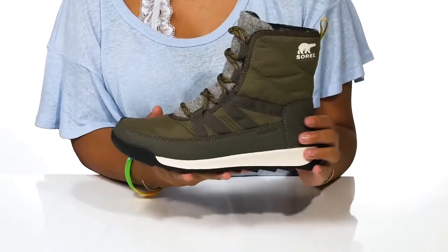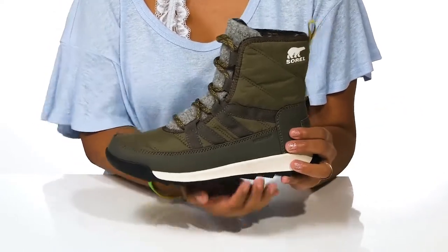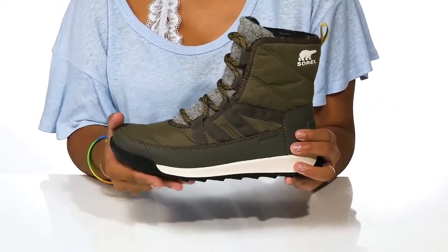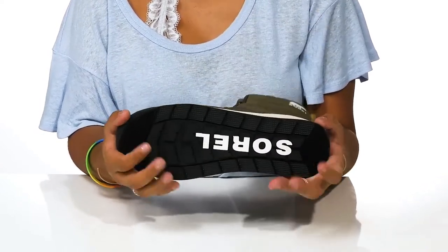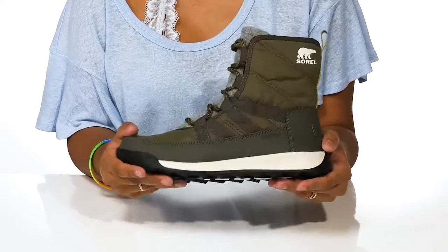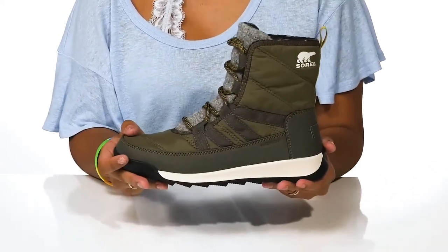You'll enjoy a one-and-a-quarter-inch boost of height from the heel, with a half-inch platform keeping you stable. You'll notice some slight sawtooth edges paired with lugs that give you extra traction. This shoe not only keeps you stable but keeps you very warm and cozy all season long.